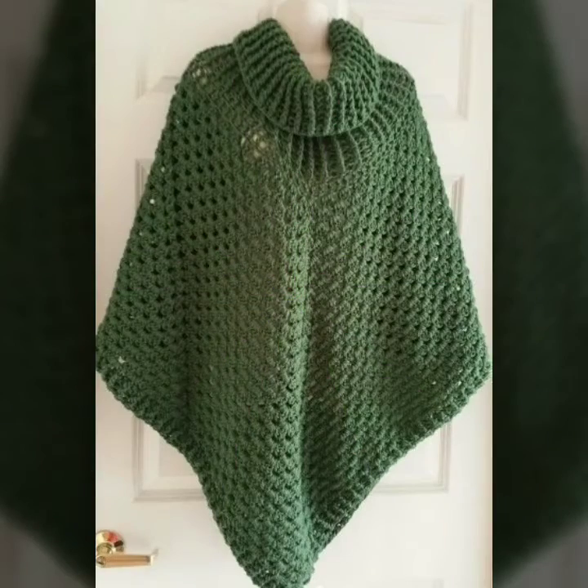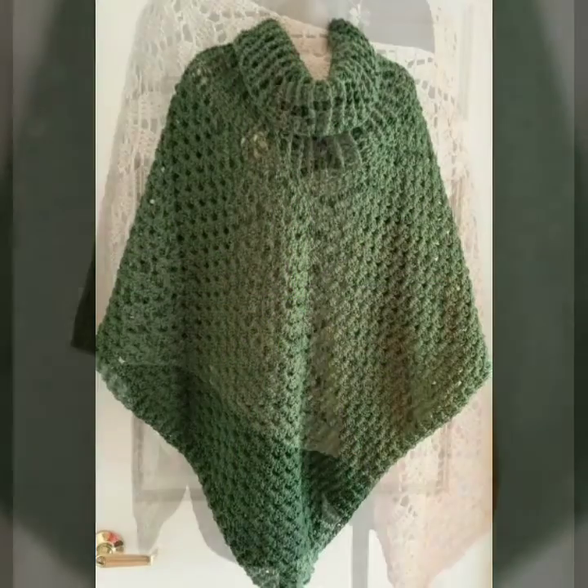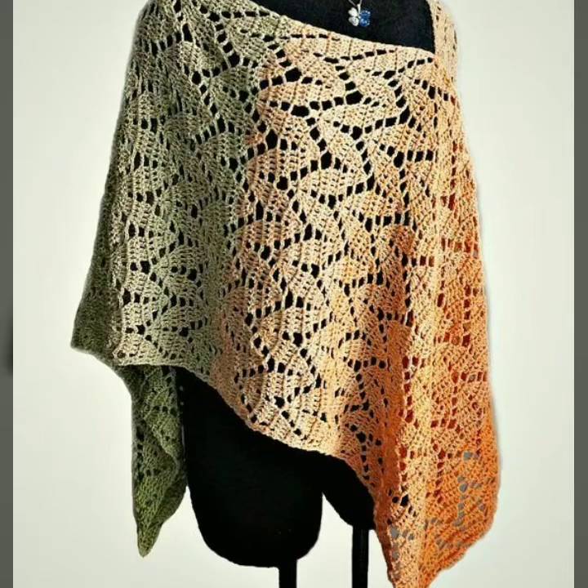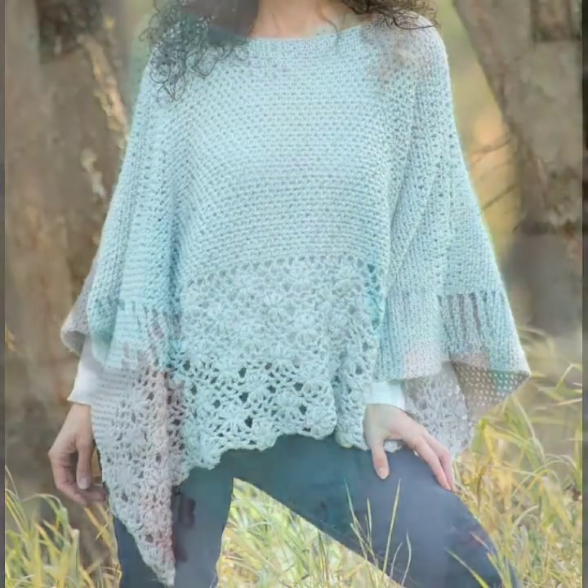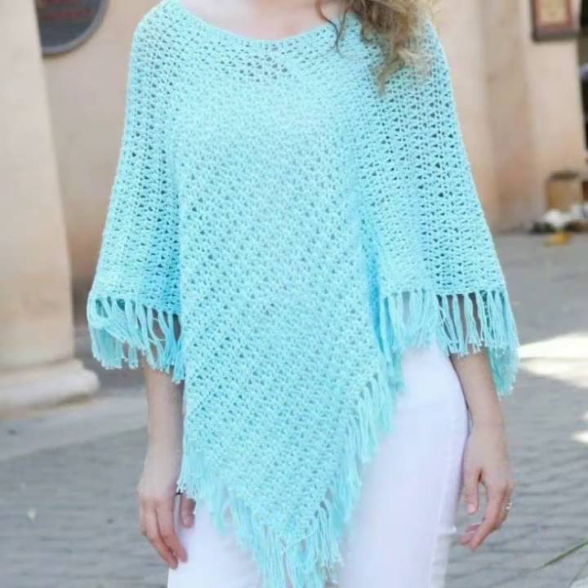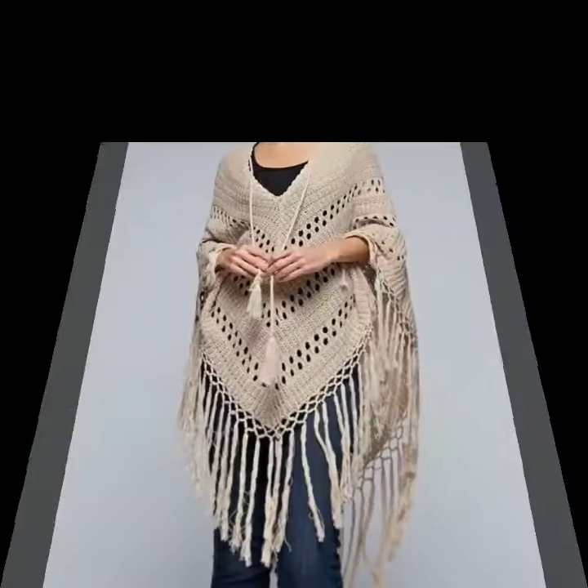Friends, on my YouTube channel Sky Beauty Life you can find crochet nose warmers, scarves, shawls, blouses, shoes, handbags, and many more crochet designs. Please do subscribe to my YouTube channel Sky Beauty Life.